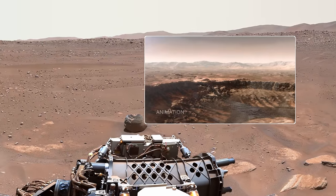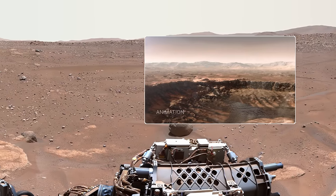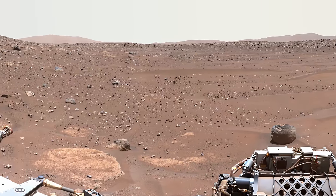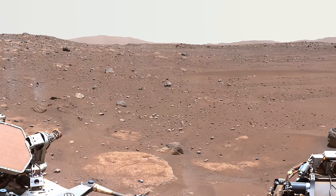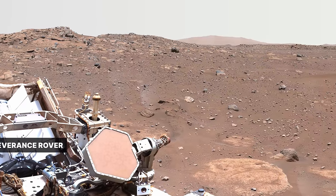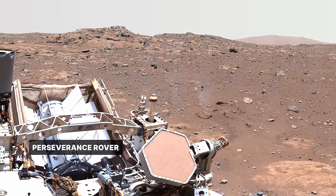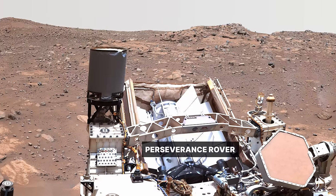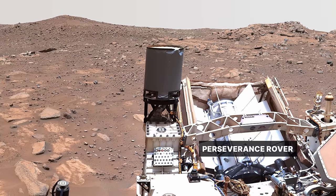About three and a half billion years ago, a river carved a canyon through the crater rim, filling the crater with water and depositing sand and rocks that formed a delta. On Earth, the record of such an ancient river and lake would have been erased long ago. That's why sending a robotic explorer like Perseverance is so valuable. Mars is a special place that preserves a unique record of things that happened in the first billion years of the solar system.